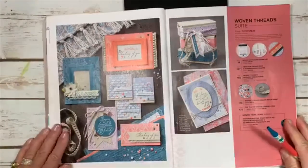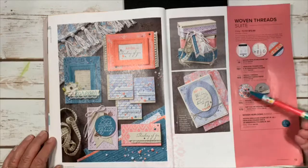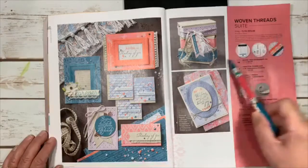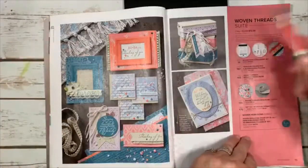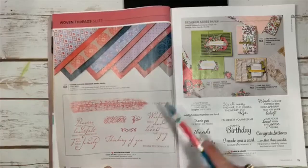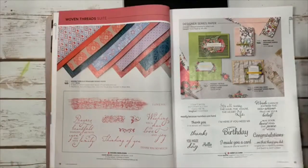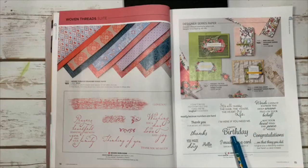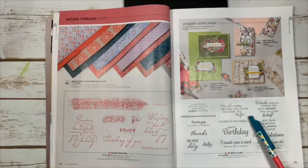A 'suite' means you get stamps, dies, designer paper, and accessories like ribbon, sequins, and trims — all with one item number so you can purchase the whole suite at once without entering separate items. That's a great way to consolidate your order. Here is the Woven Thread suite with beautiful fonts and gorgeous paper, and this one called Here's a Card — someone ordered it from me and it's absolutely beautiful, so I added it to my order.